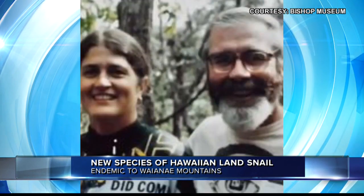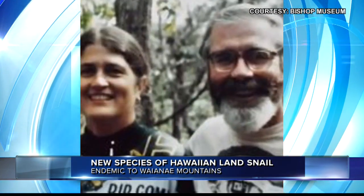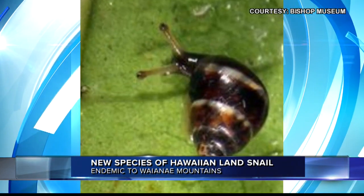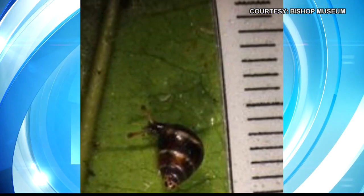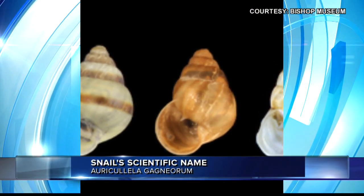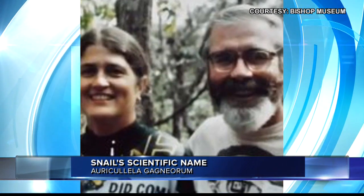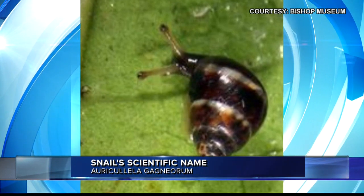The snail was first discovered by Bishop Museum researchers in 1912. Shells remain collector's items until the snail could be researched to give it a scientific name, and it finally got one. The snail was rediscovered in 2013, and the scientific name, which is right there at the bottom of your screen — out of respect to those who named it, Betsy and Wayne Gagne — I'm not going to pronounce it because I don't want to butcher it, but they are longtime champions of Hawaiian biodiversity.